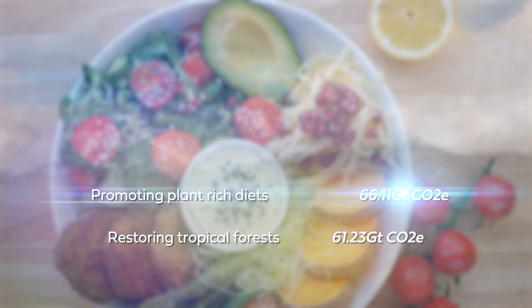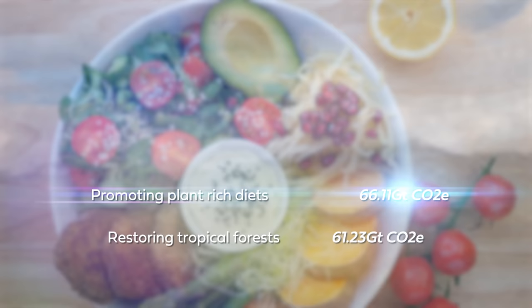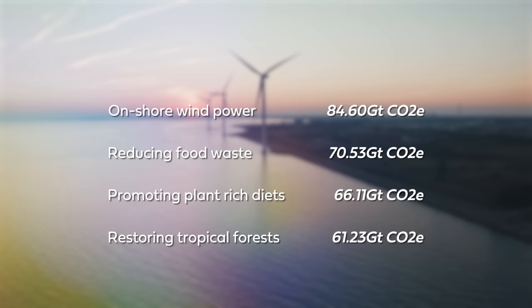The book's top five list looks like this. At number five, it's restoring tropical forests. At number four, promoting a plant-rich diet. At number three, reducing food waste. At number two, it's using onshore wind power, and topping the charts at number one, it's refrigeration.